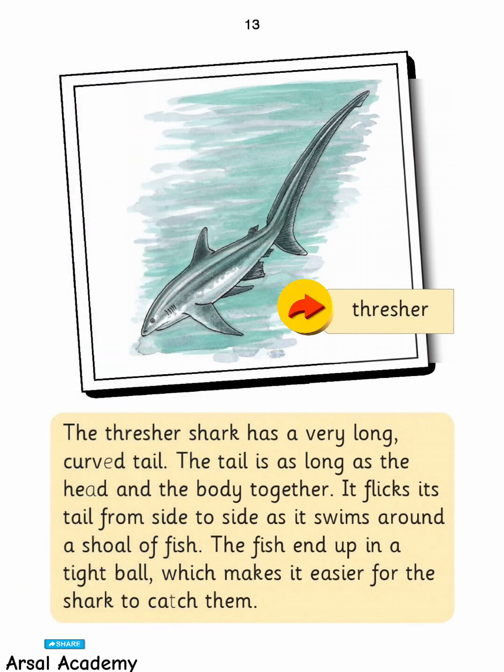The thresher shark has a very long, curved tail. The tail is as long as the head and the body together. It flicks its tail from side to side as it swims around a shoal of fish. The fish end up in a tight ball, which makes it easier for the shark to catch them.